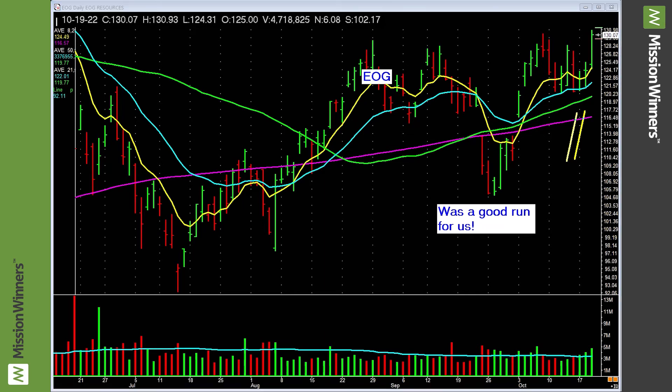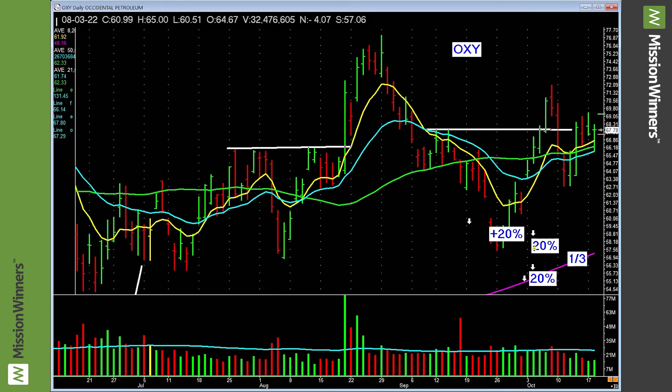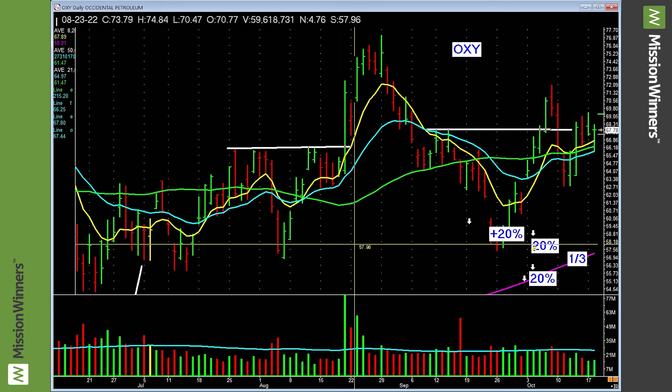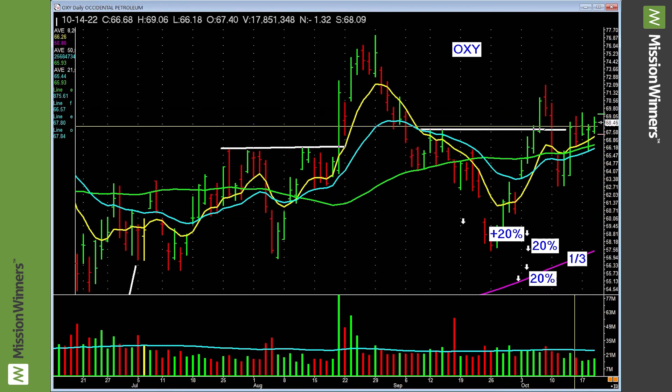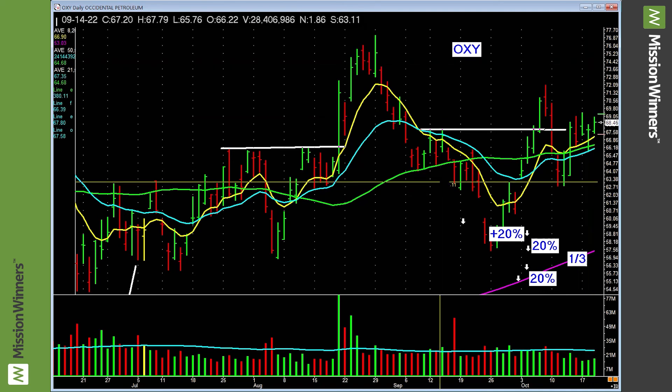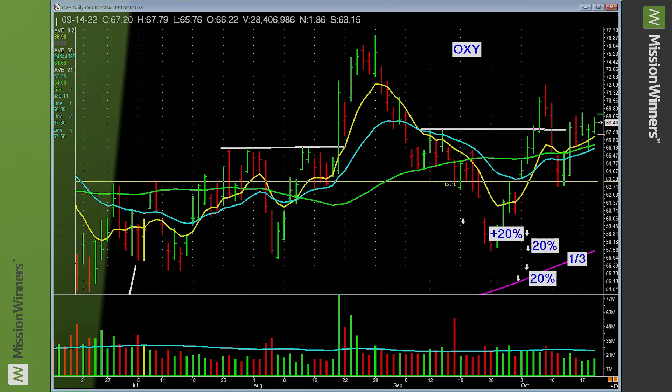I'm going to do one more. Occidental Petroleum — just going sideways. But we see other stocks lining up and ETFs. And what does it do yesterday? It starts to pick up. We watch this and see if it starts to lift through here — and if it does, we'll be buying more. Anyway, that's the theme, and it works. Consistently works.